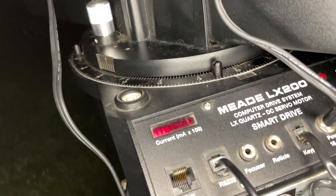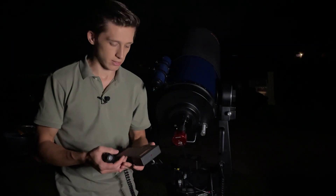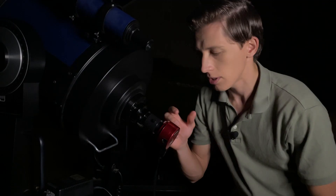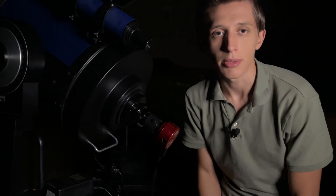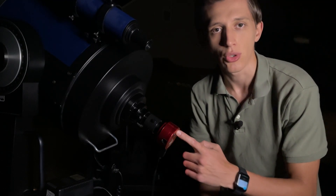This mount is computerized. It has a hand controller, and using this controller you can automatically point and slew to every object in the night sky, which makes observations easier. So even though the telescope already has a high focal length, I'm still going to use the barlow lens that will increase the focal length of the telescope twice. For planet capturing I'll be using the ZWO ASI224MC camera.